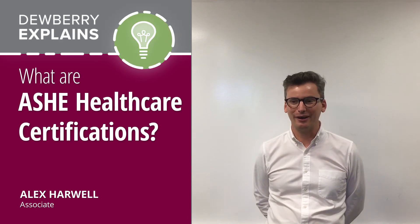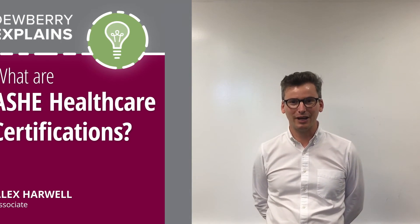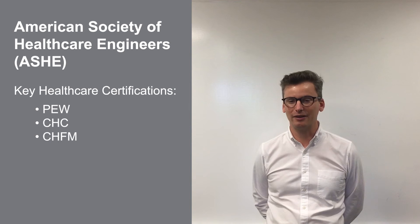Hi, my name is Alex Harwell with Dewberry. Today we'll be talking about certifications available from the American Society of Healthcare Engineers, or ASHE.